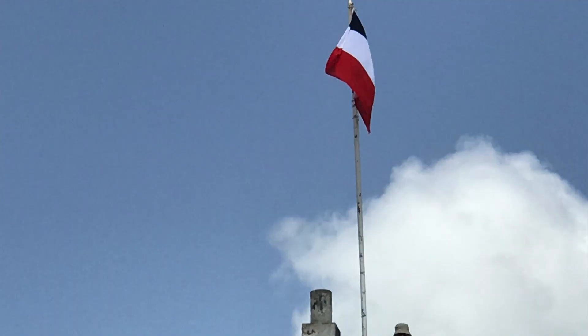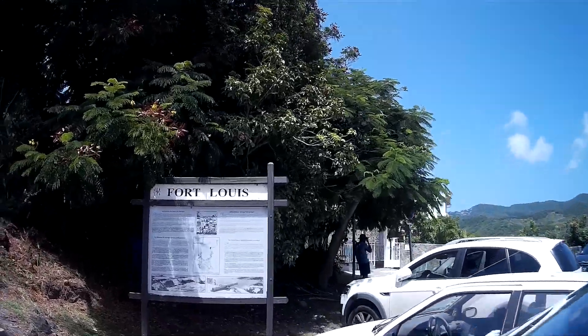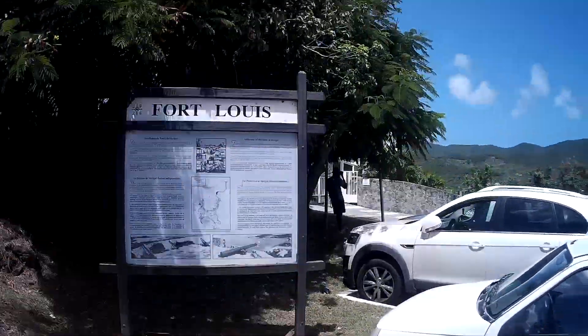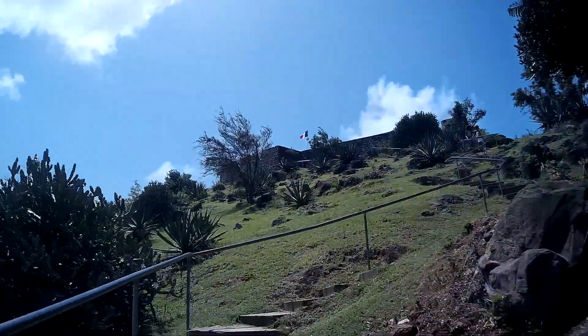If you're looking for a little adventure on the French side, when you're in Marigot you can climb up to the top of Fort Louis and get a sweeping view of all of Marigot. It's a great little exercise - after you've eaten all that Serafina's bakery, go climb the mountain and get some wonderful views of the island and of Marigot.